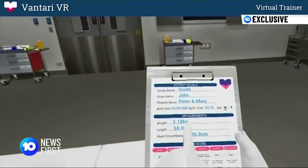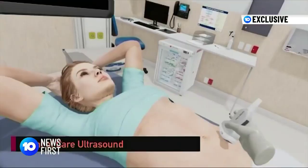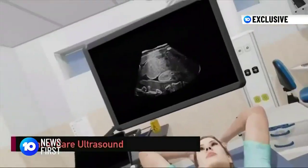It's a lot more immersive and you have all the same equipment and everything there. So rather than having a mannequin, which can take you out of it a little bit, this puts you right into the setting. And they can actually safely practice on patients almost as if they're doing the real thing without actually harming any patients.